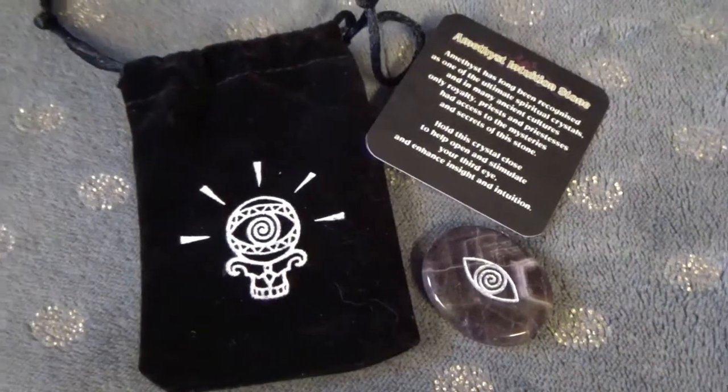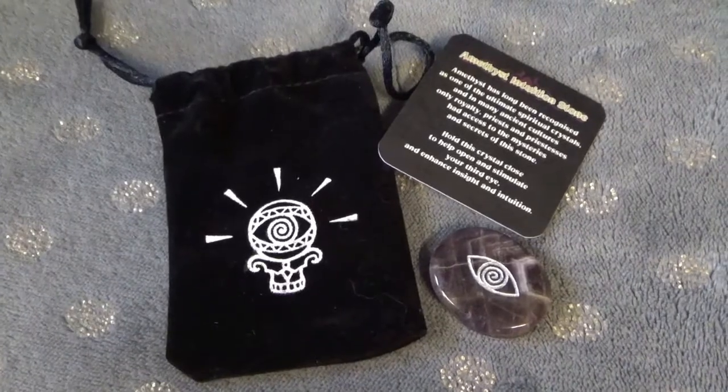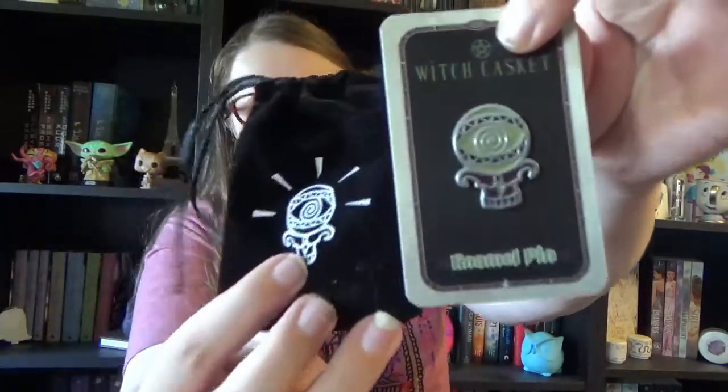Hold this crystal close to help open and stimulate your third eye and enhance insight and intuition. Amethyst is one of my birthstones and also my favorite gemstone, so I'm really happy with this one. Then we see more crystal ball design on another little baggie — we have our monthly pin! It is the same design as on the little baggie where our gemstone came in. Again the same colors as on the spoiler card slash booklet and as on every item in this box.